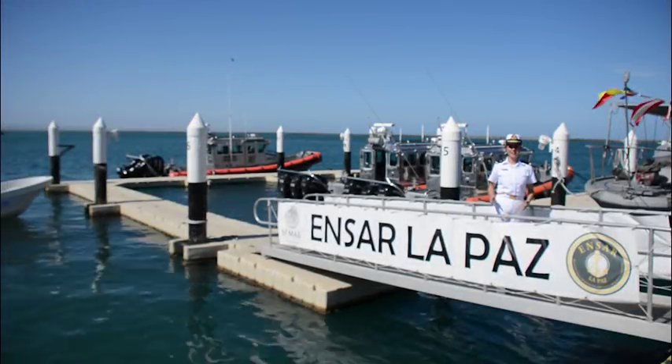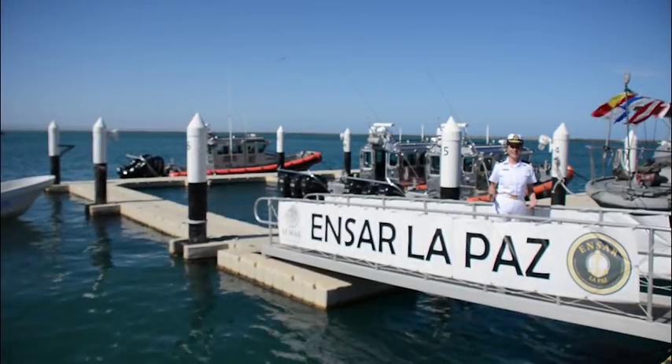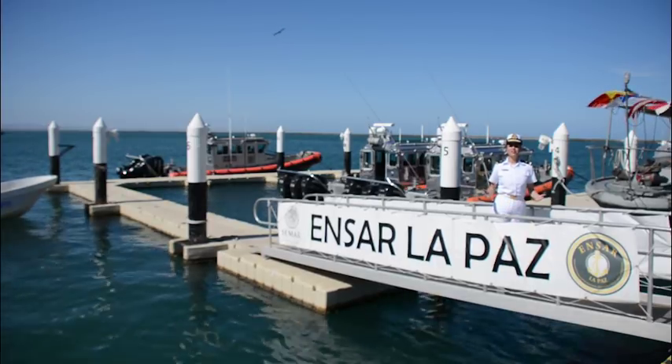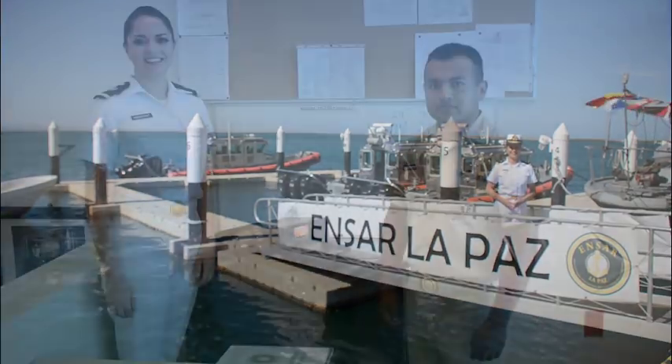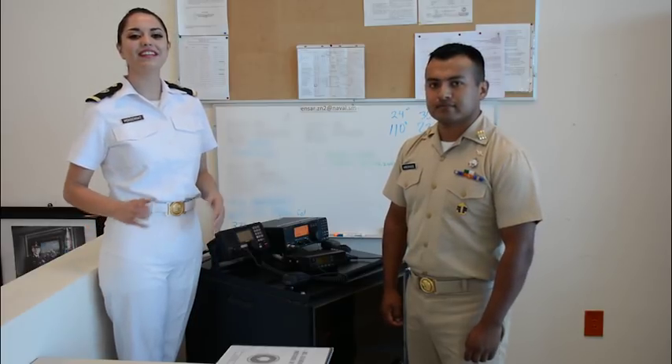Bienvenidos a la Estación Naval de Búsqueda y Rescate y Vigilancia Marítima de La Paz, la cual inició sus operaciones el 12 de junio del 2012. Nos encontramos en el Centro de Operaciones de Búsqueda y Rescate de la Estación Naval de La Paz.